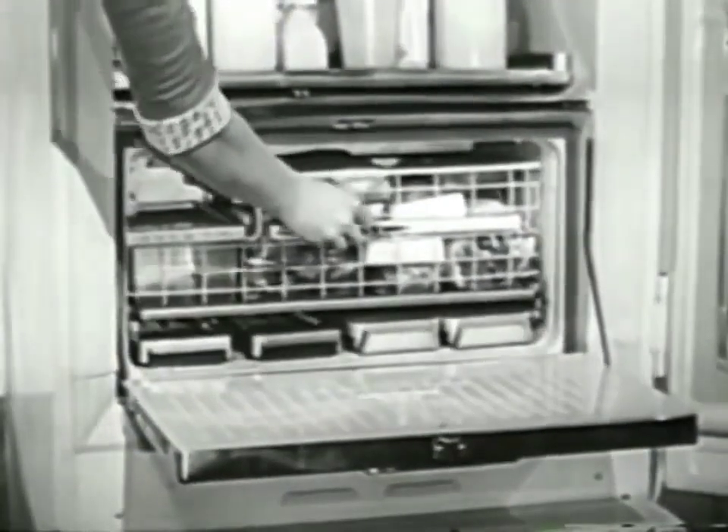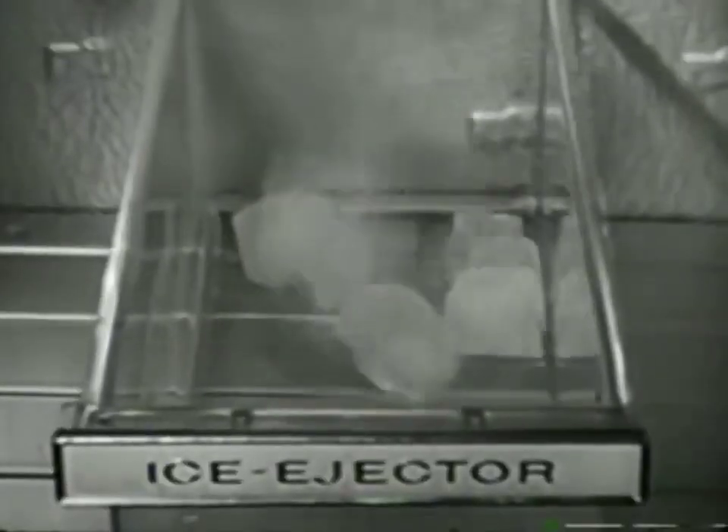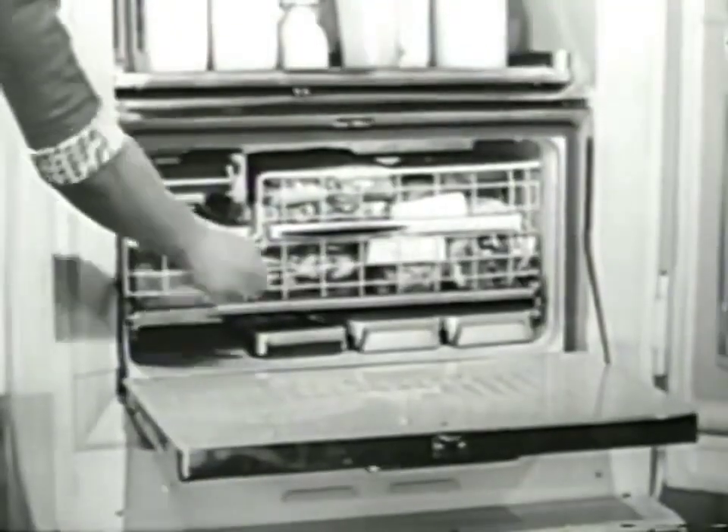Watch how they get there. You just take out a tray, turn it over, and push. You get a shower of ice cubes, all frosty dry and ready to use.